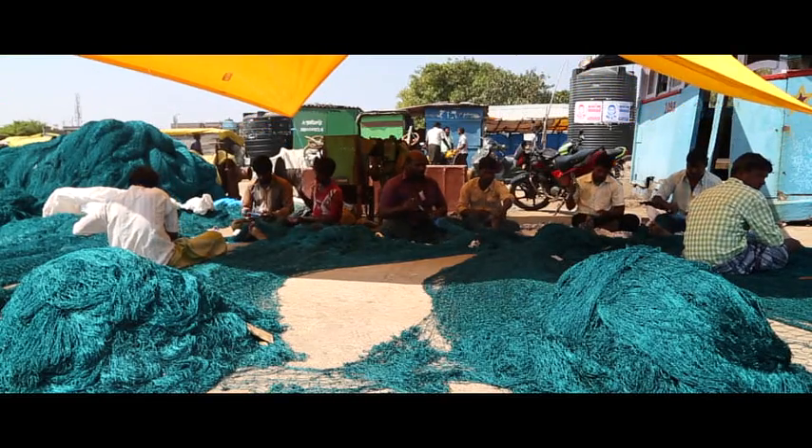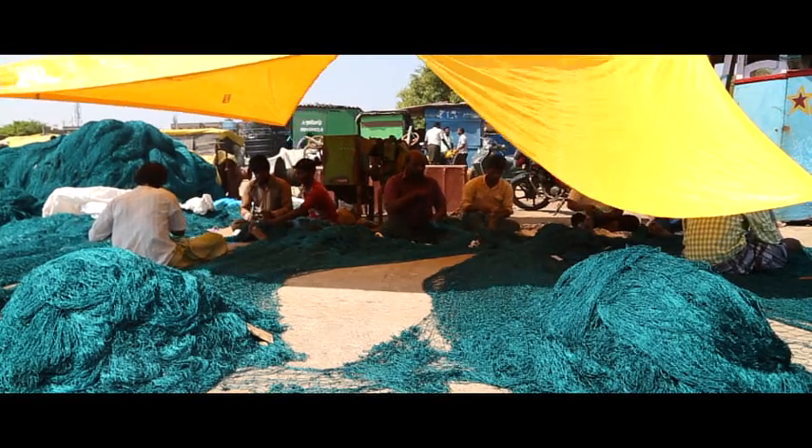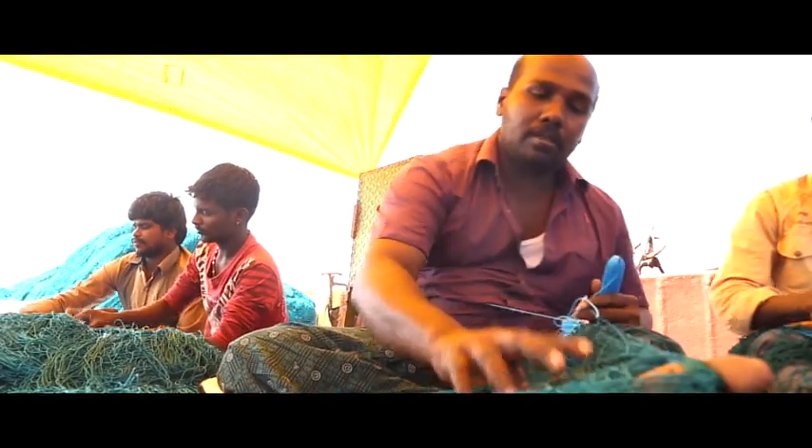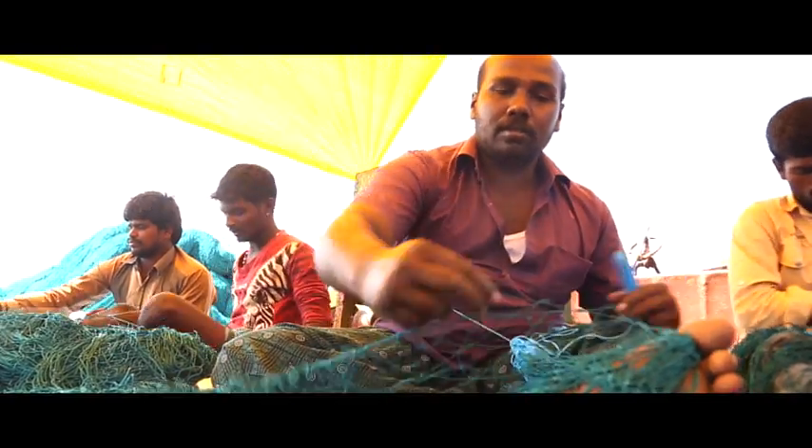The fishing net is usually 10 kilometers long. Based on the requirement, the net is stitched using polymers such as nylon or organic polyamides like wool or silk.